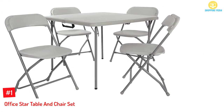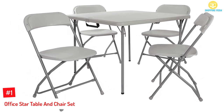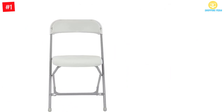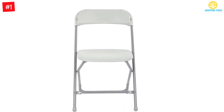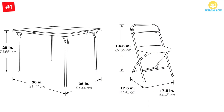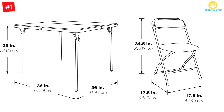At number 1: Office Star Table and Chair Set. The Office Star Table and Chair Set is a lovely set in light gray. The table has a heavy-duty surface made of resin while the tubes are powder-coated for added durability and long-lasting use. The table surface is waterproof, impact-resistant, and scratch-proof, which makes this perfect for indoors or outdoors. The seats are well padded for comfort, while the table is center-folding with a built-in handle for easy transport.